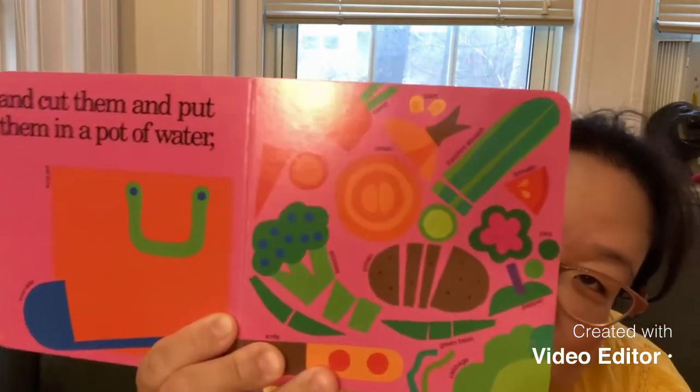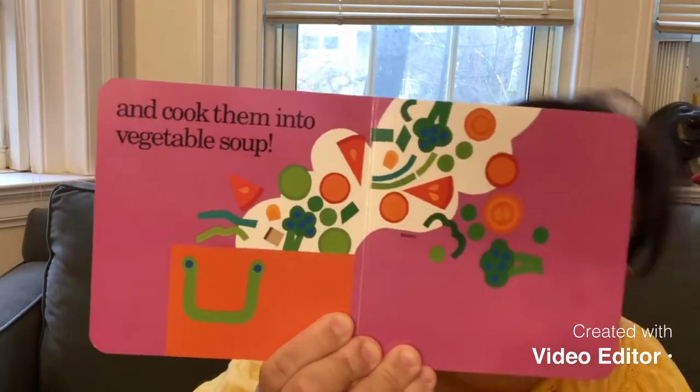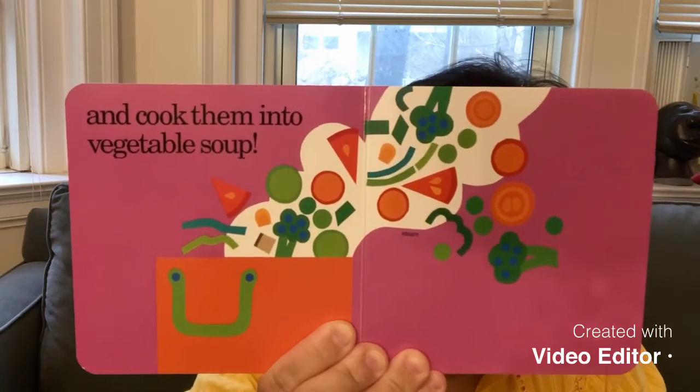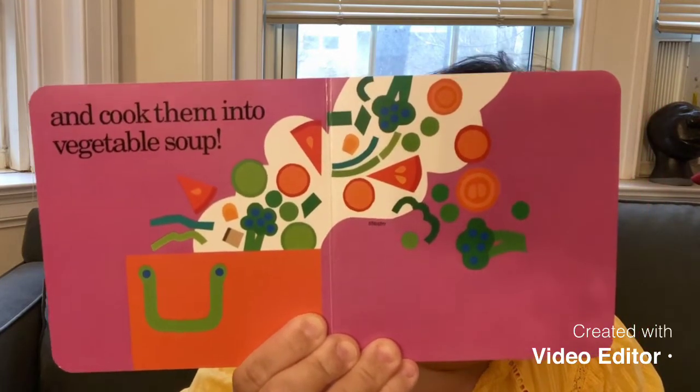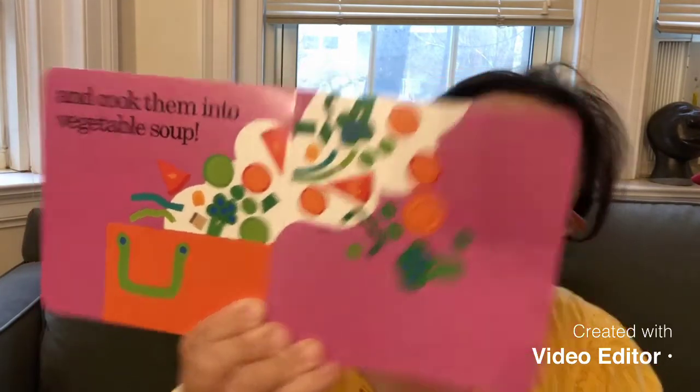Wow, it's going to be so yummy. And cook them into vegetable soup. Everything goes into the pot and they boil it. And when they boil it, it gets hot and there's steam coming out. That is so, so, so good. And it will smell so yummy, don't you think so? And then, finally, at last, it's time to eat it all up. Yum, yum, yum, yum, yum, yum, yum. It was the best soup ever.